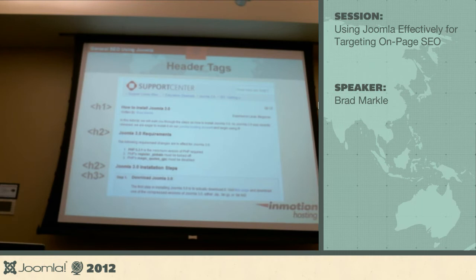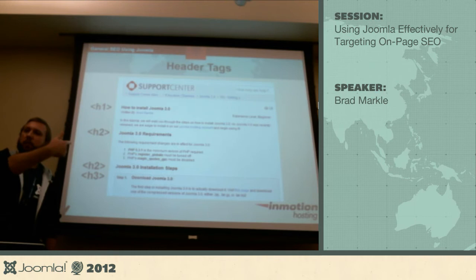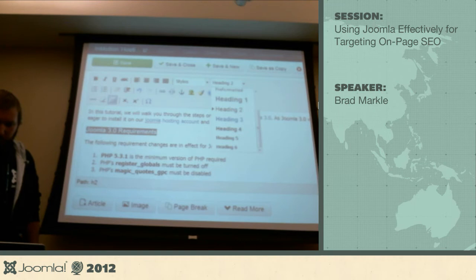That's a good question — are we using Google Plus integration? Yes, we have Google Plus integration, and that's why you see my profile picture show up in the search results.